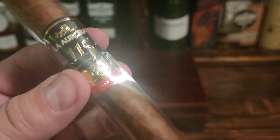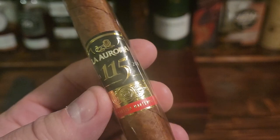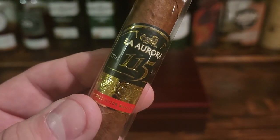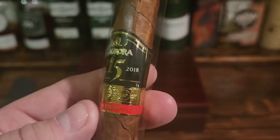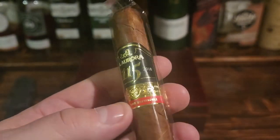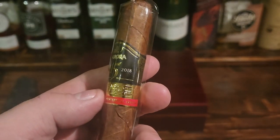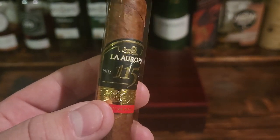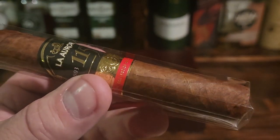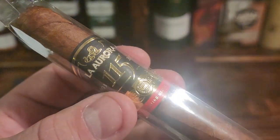Here is the cigar itself — anything coming out of La Aurora is amazing. This one celebrates their 150th year of making handmade premium cigars. It came out in 2018 as an ultra limited release, and it was announced to the world at the 2019 IPCR trade show.